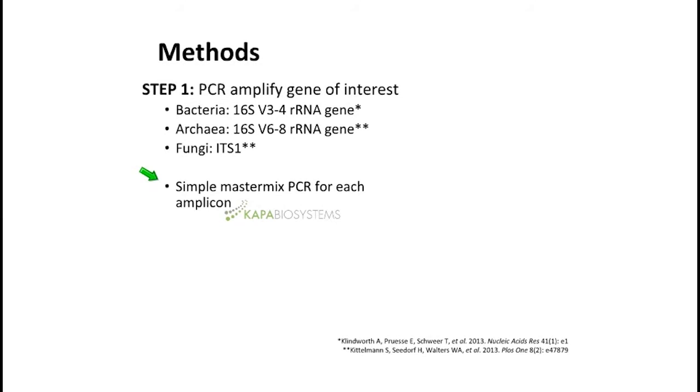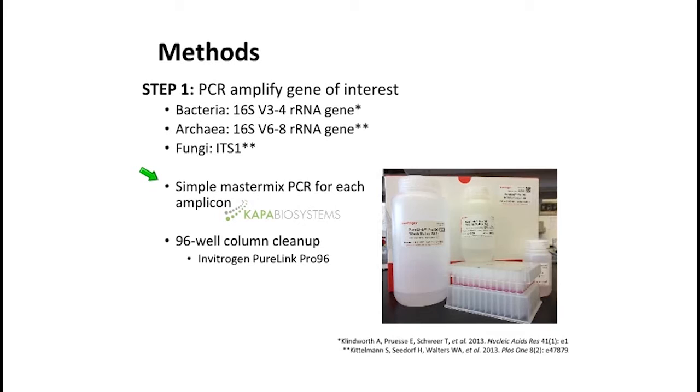This PCR was easy to do because for each amplicon we have one primer set, so it was a simple master mix. We used the KAPA High Fidelity pack, which allowed us to process many samples at once. We used a 96-well column cleanup — specifically Invitrogen PureLink — which is great because it's high-throughput. You do your PCR in a 96-well plate and immediately clean it up in a 96-well plate. This also prevents cross-contamination, since samples with the same amplicon type can't be told apart before barcoding.